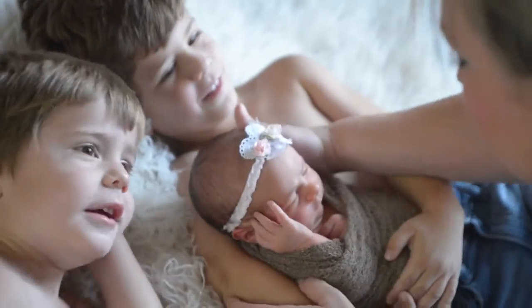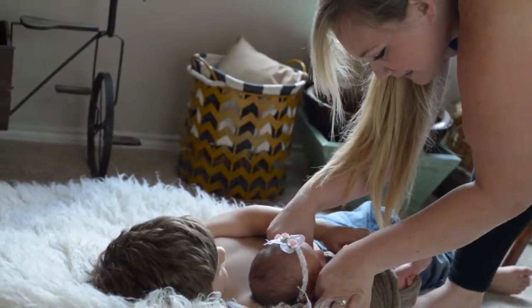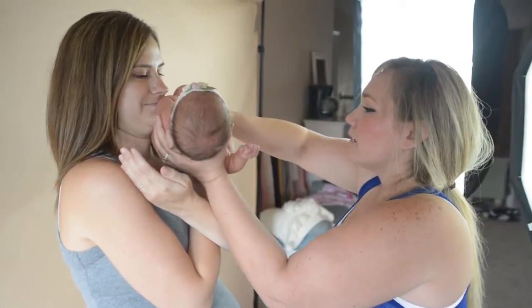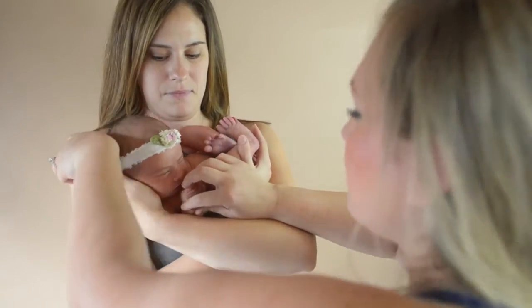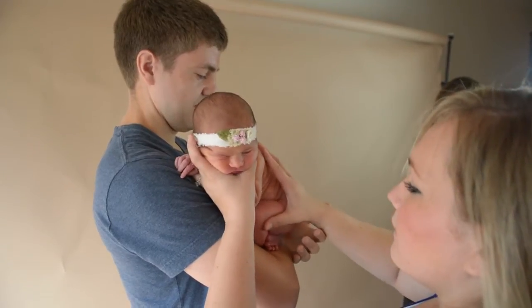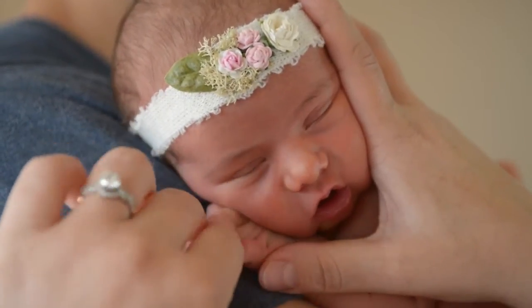The last thing that I do during sessions are the parent and sibling poses. Those parent poses, although they are gorgeous and always our favorite, are actually some of the hardest poses to do. And I think that's one of the things that sets me apart from a lot of other newborn photographers — I have those parent poses down.